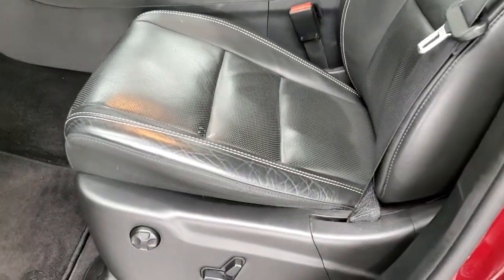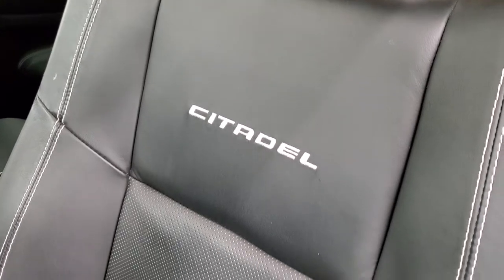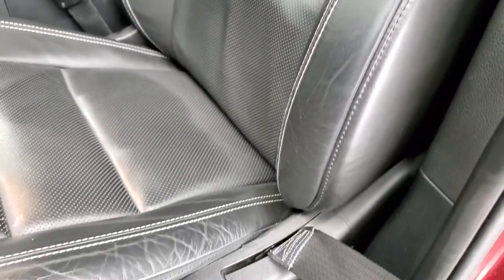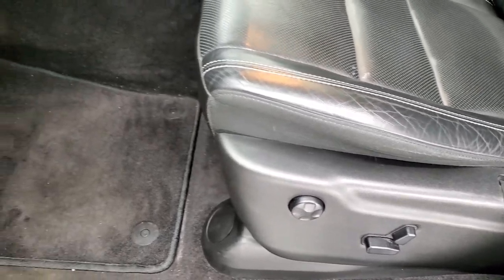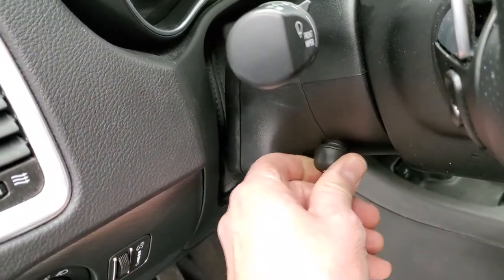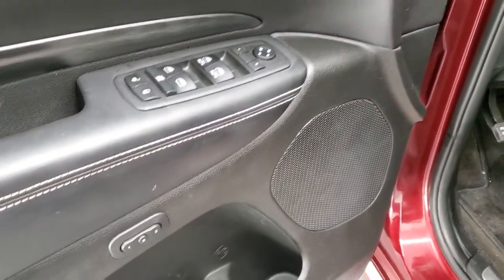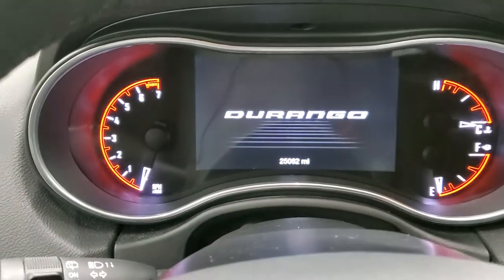Inside, the Citadel package gives you the black leather interior. There are no rips or tears on the seats. You get the Citadel stitched into the backrest with white stitching. Both of these seats are heated and cooled. Driver's side lumbar, factory floor mats throughout, auto headlamps, power tilt, and power telescopic steering wheel. Power windows, power locks, and power mirrors. You do get memory driver's seat. We'll hop inside the vehicle and turn the ignition on so you can see the instrument cluster as well as the radio.